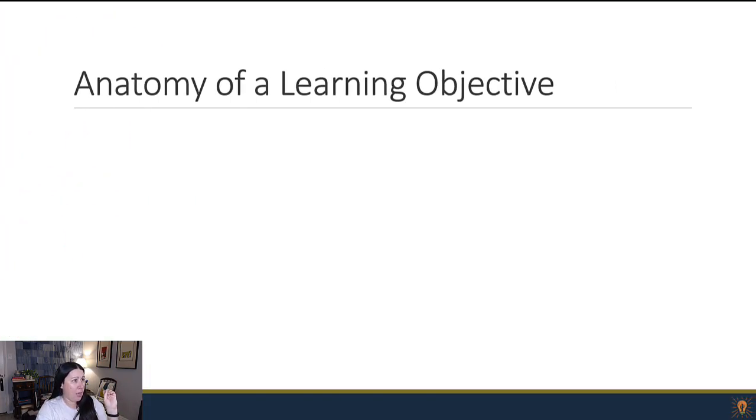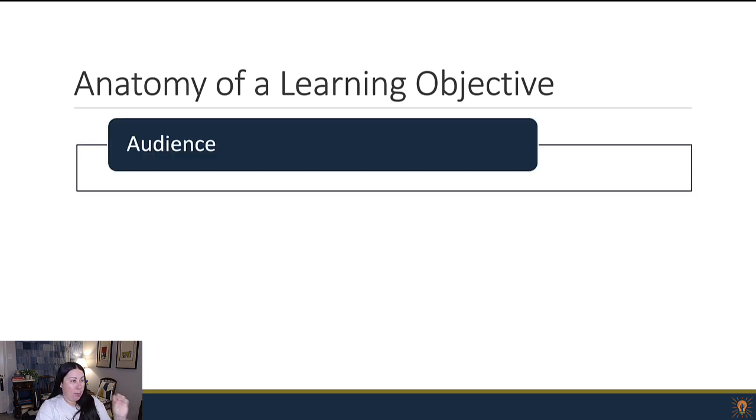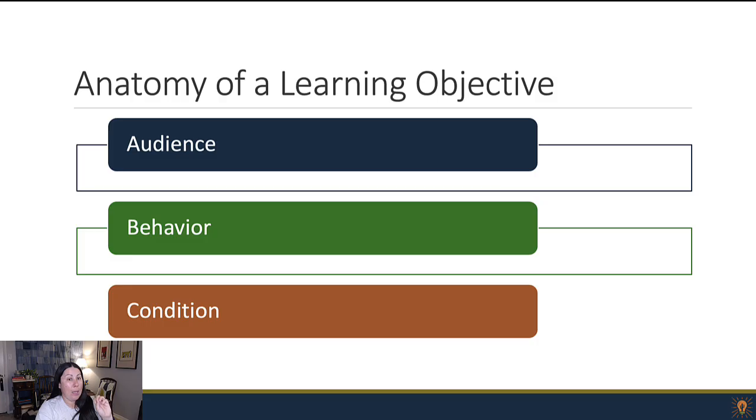Let's talk about how you would put Bloom's to use. At the end I'm going to talk about AI and how that's changing things. If you're writing a learning objective, there are three basic parts — the ABCs: audience, behavior, condition. Whenever you're writing a learning objective, you should be thinking about your learner, where they're at, where they need to be, how your learning experience is going to help them get there, and how you're going to measure that they actually made it there.